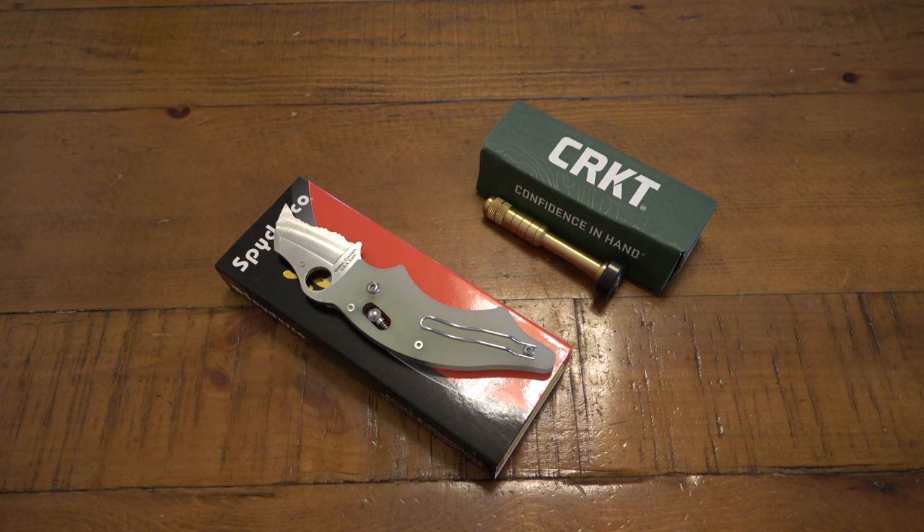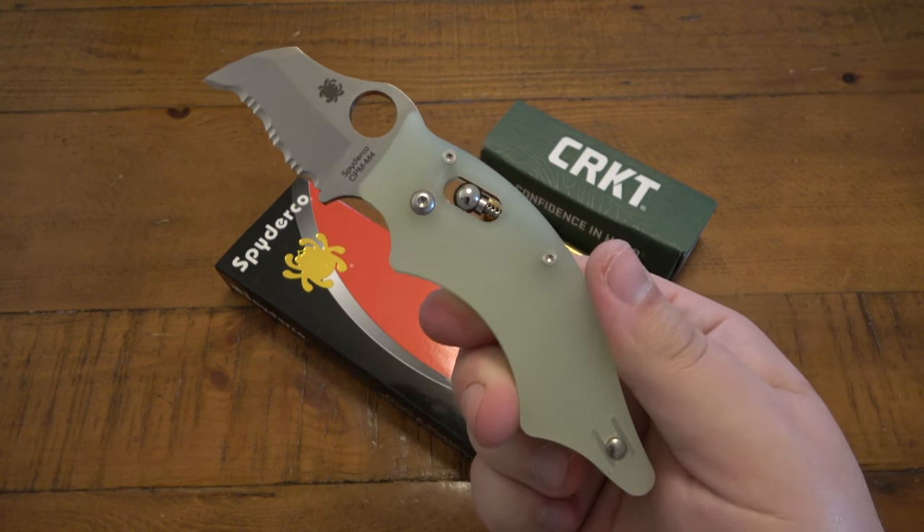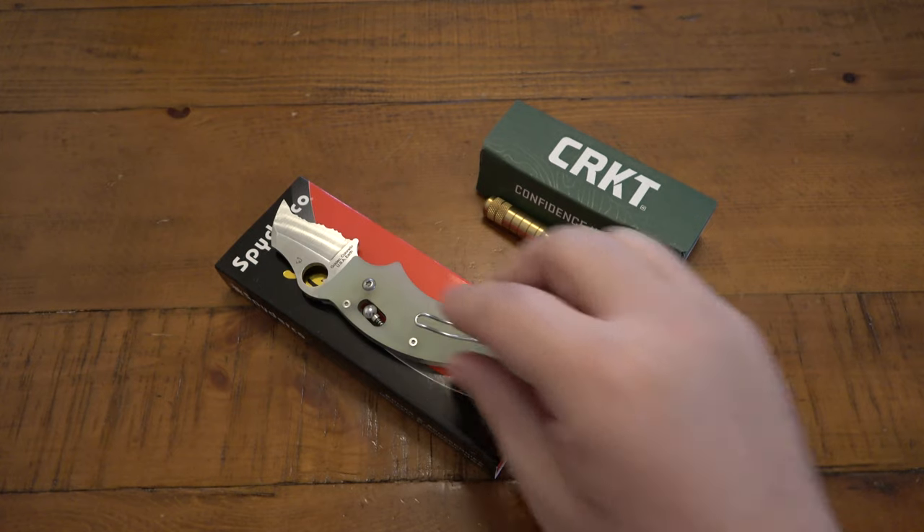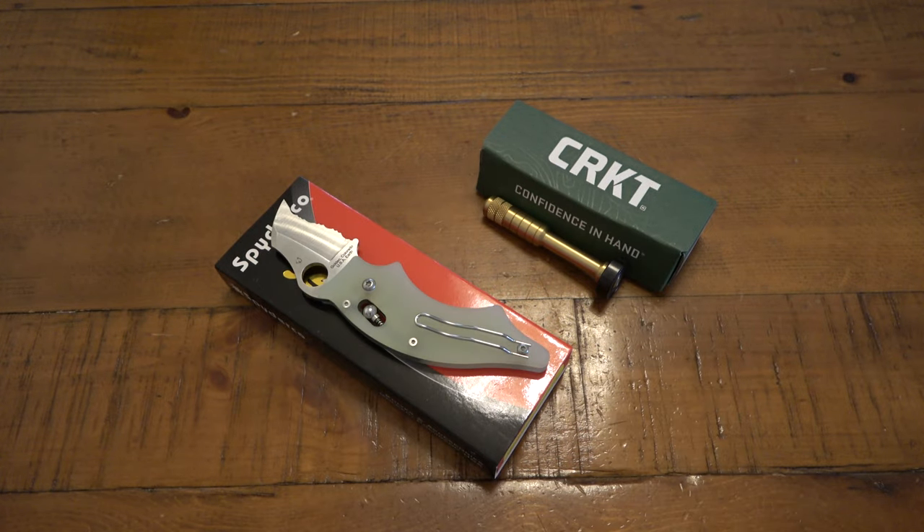Blade HQ announced they're bringing out this one — the CPM M4 version with beautiful jade G10 scales. They do a lot of limited runs with those scales on different knives. I fell in love with it, and a lot of you guys who know I'm a fan of the Dodo reached out. He offered to just buy this as part of the trade — essentially saying 'I'll buy this for you, here's how much it costs, consider that the trade value, and we'll work it out from there.'